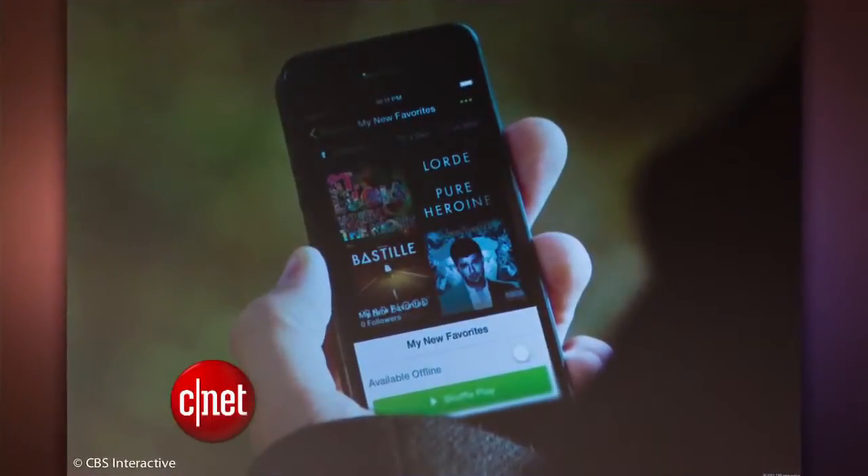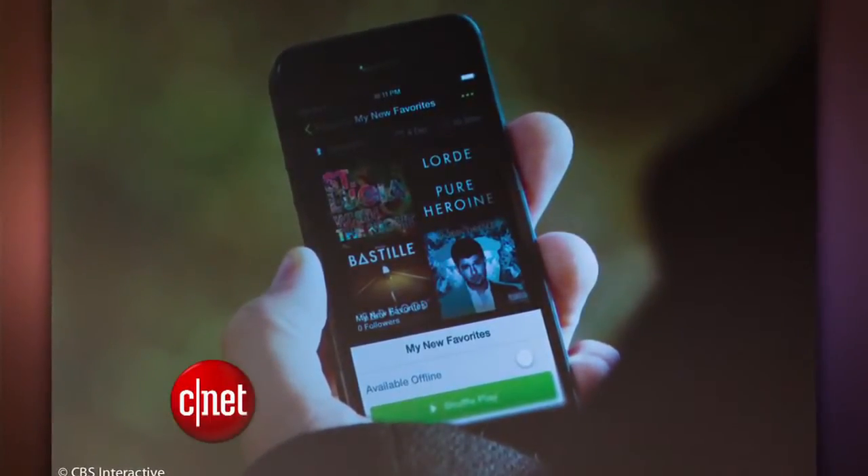Spotify's mobile app has been set free. No longer do you have to pay $10 a month to stream music on the Spotify apps for iOS and Android. You can listen for free with ads. The tablet version works just like the desktop version — it lets you handpick specific tracks you want to listen to on demand.